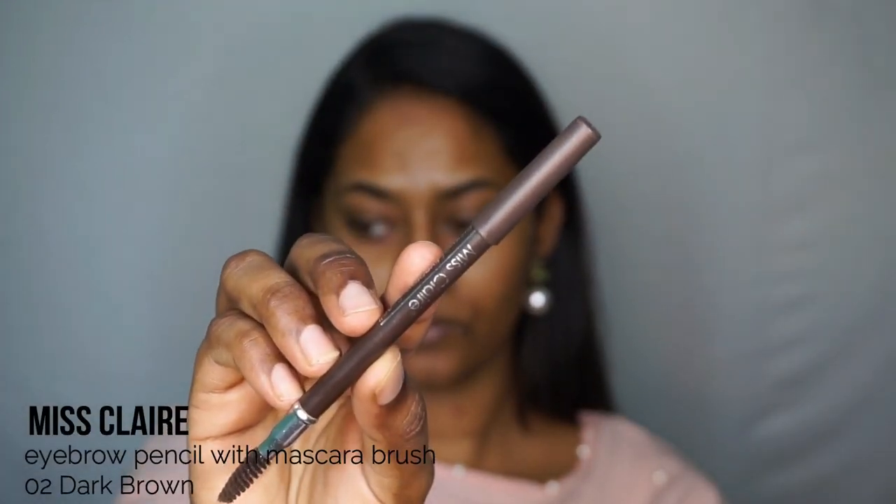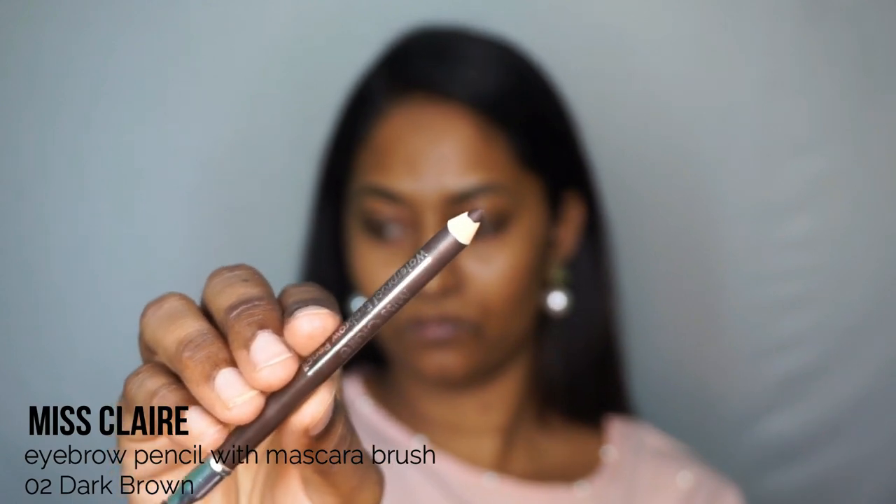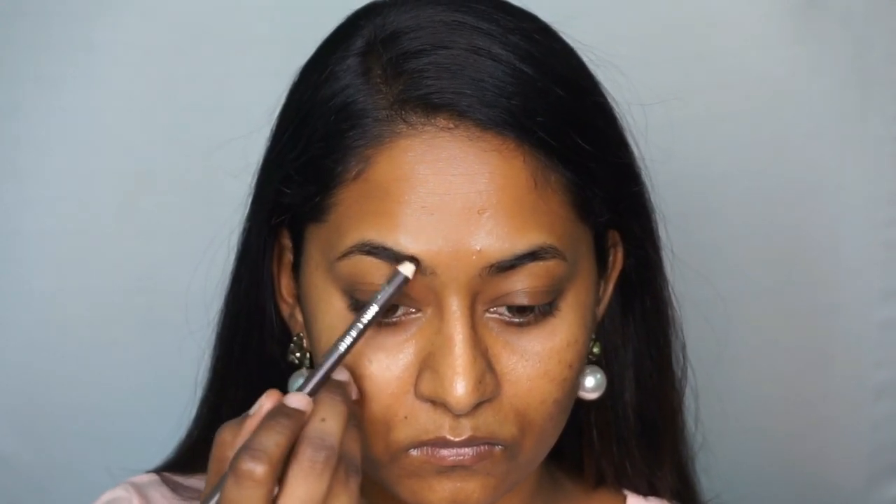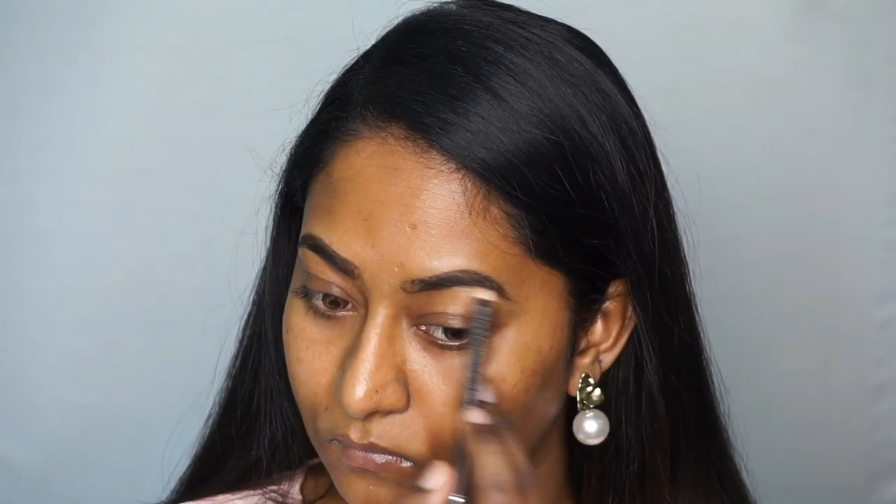First of all, I will use an eyebrow pencil. This is a Mist Clear brand, and the shade is dark brown. This is why I use it for everyday makeup — I will fill my eyebrows a little bit. This is a super eyebrow pencil. It is very affordable and good quality.